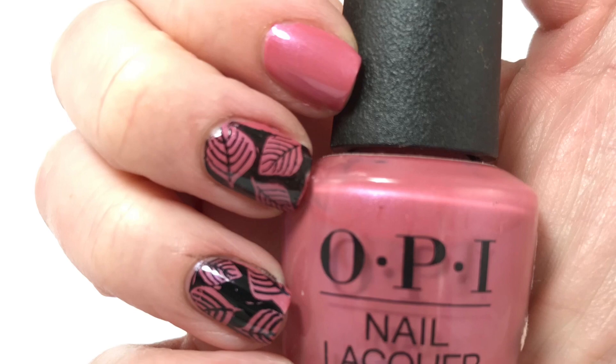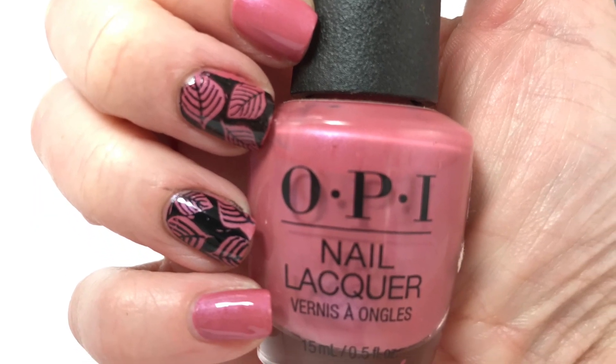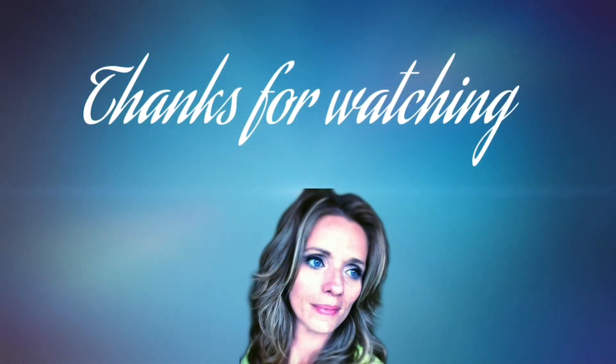I think it's perfect for fall. I love mauve pinks for fall and this is absolutely gorgeous — love it. Please leave any comments or suggestions below, and I will see you in the next one. Thank you!